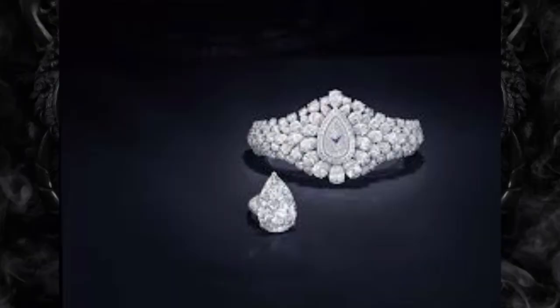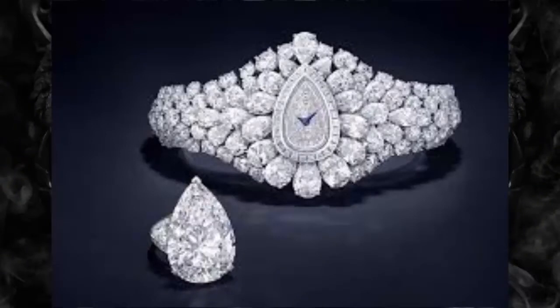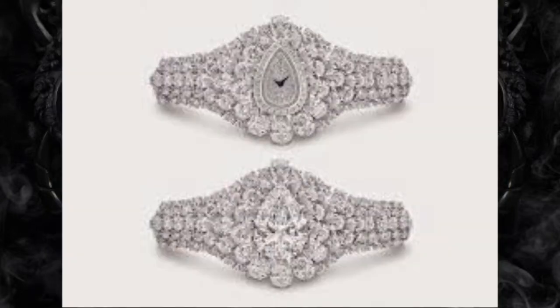Graff Diamonds The Fascination – $40 million. Known for their luxurious diamond jewelry items, Graff Diamonds created the Fascination watch, which contains 152.96 carats of diamond with a center diamond that is a 38.14 carat D flawless pear shape. The center diamond attaches into a ring that can be worn separately.